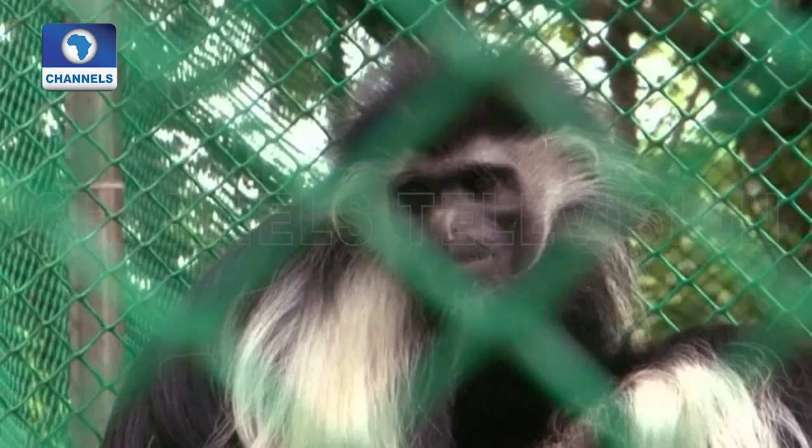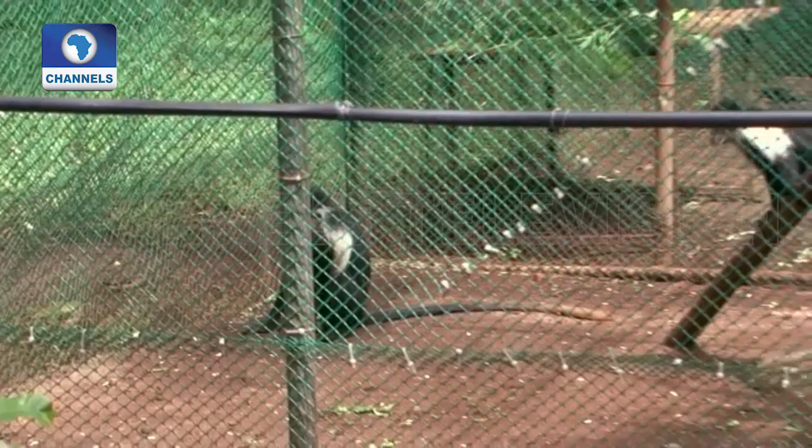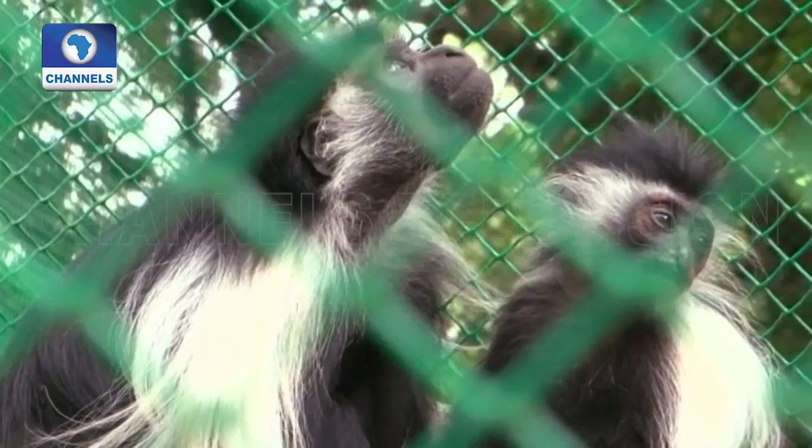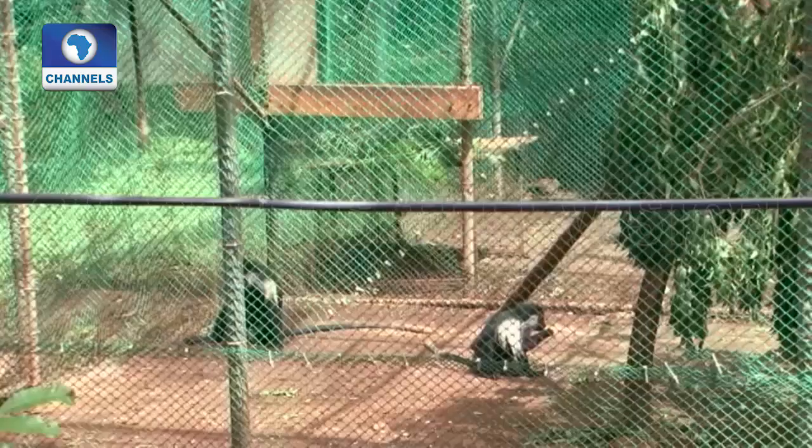The black and white Colobus monkeys are especially endangered. They are hunted for their exotic fur or are injured by touching overhead power cables. There are only a few hundred Colobus monkeys left in the area.